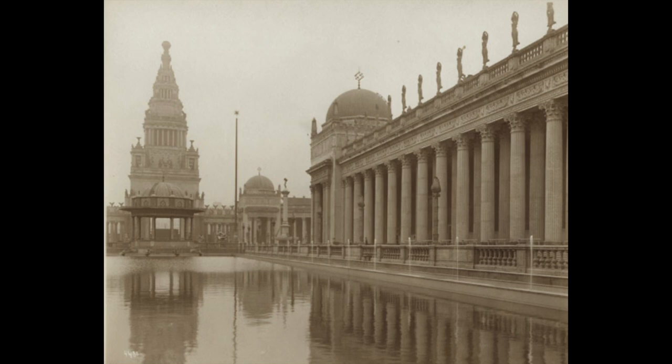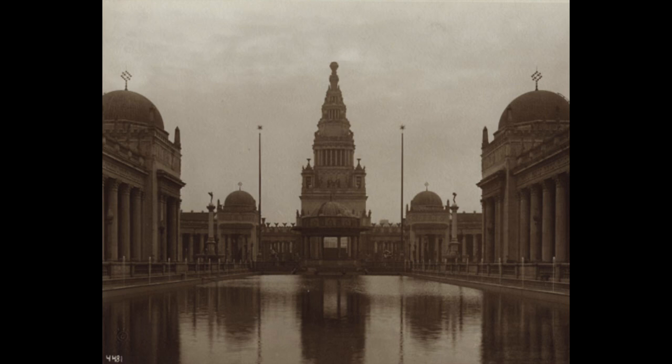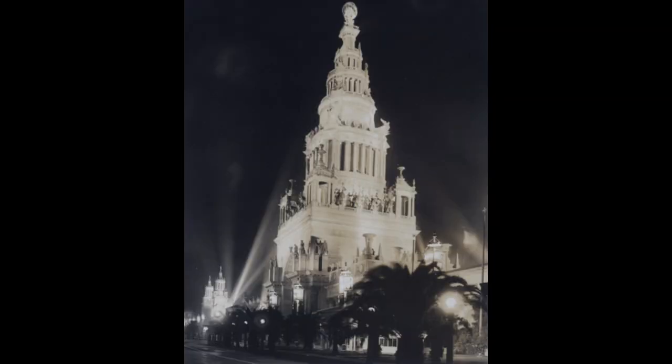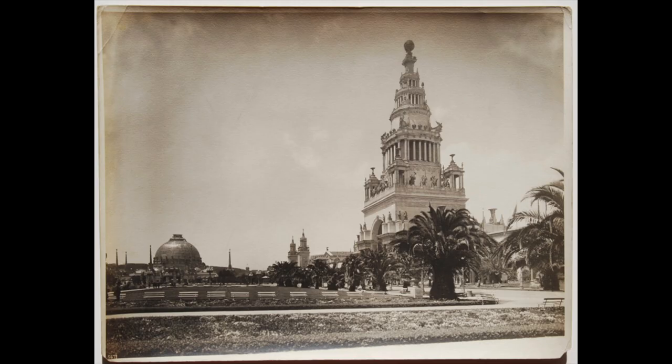Because look at this stuff. They try to convince us that this was created for a fair. But if this were anywhere in the entire world, it would be considered a masterpiece of the ancients and we would be blown away by it. People would be visiting it every single second of every day. It would be one of the biggest tourist attractions in America. But nope — it was just made out of plaster and they tore it down, or built in a couple years and torn down because it was useless — that's what they want us to believe.